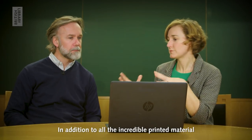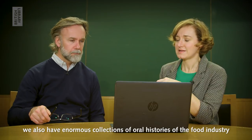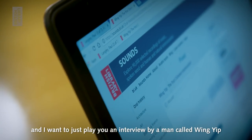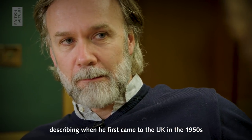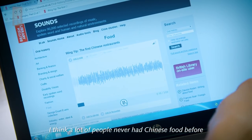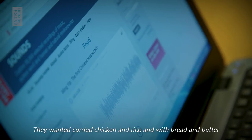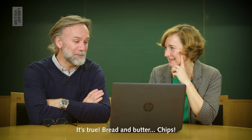In addition to all the incredible printed material we have relating to food at the British Library, we also have enormous collections of oral histories of the food industry. I want to play you an interview by a man called Wing Yit describing when he first came to the UK in the 1950s and working in a Chinese restaurant at that time. 'I think a lot of people never had Chinese food before. They go into a Chinese restaurant because the other English restaurant closed at half past nine. Everyone come in and want a bread and butter as well. They want a curry, chicken and rice and bread and butter. Mixed grill, bread and butter. Everything with bread and butter. Chips.'